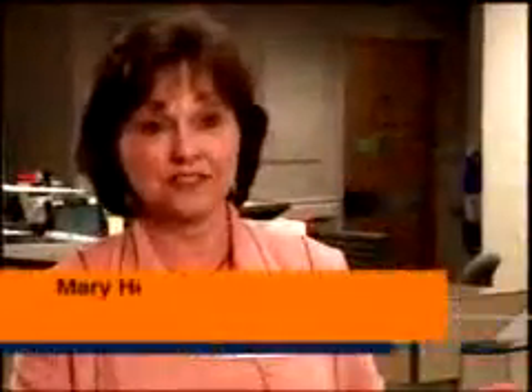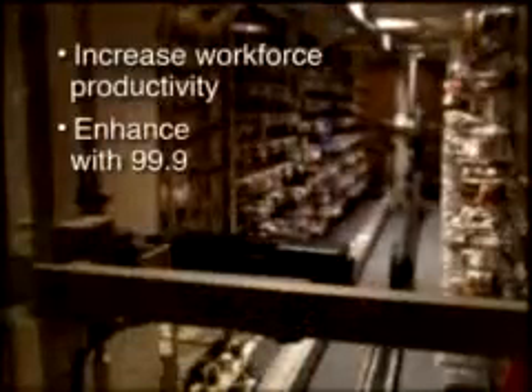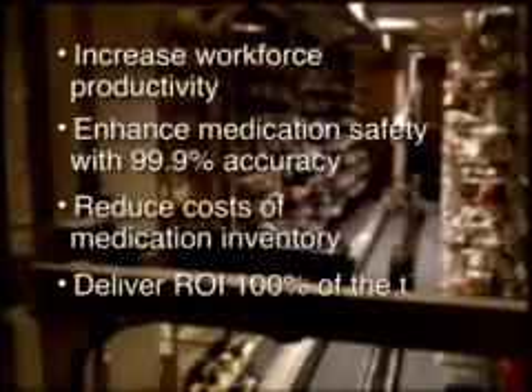With automation, our world changed. It really did. It set our pharmacists free. They're able to go out now, take care of patients, be involved with patients' care, and really impact that patient's medication regimen. They're able to impact that patient's stay and what happens while they're in the hospital. They get to work with physicians and nurses in making decisions daily. Our world is so dramatically different than it was prior to automation. Through advanced automation technologies, RobotRx helps hospitals of all sizes increase pharmacy productivity, enhance safety, and improve financial performance.